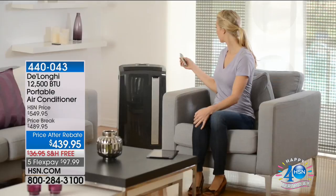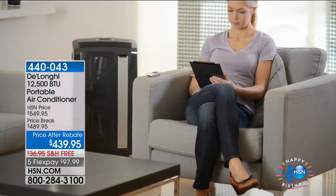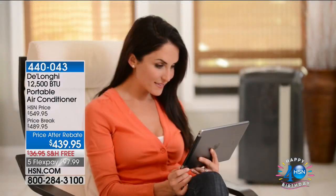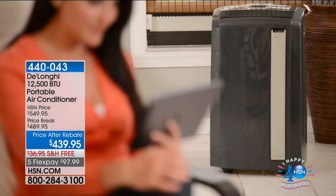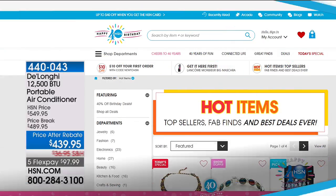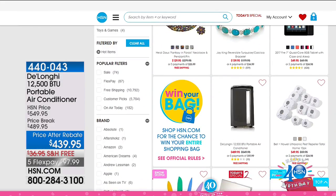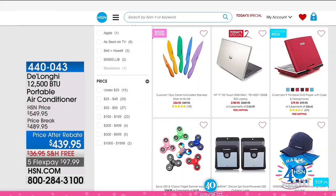We also have a hot item on our website — the DeLonghi portable air conditioner. It's 12,500 BTUs, portable, and easy to install. Every time we have it in here, it sells out. Today it's $50 off plus free shipping and handling, with five flex pay payments, bringing it home for $97.99. Check out even more hot items on our website, including a little brow shaper and more.